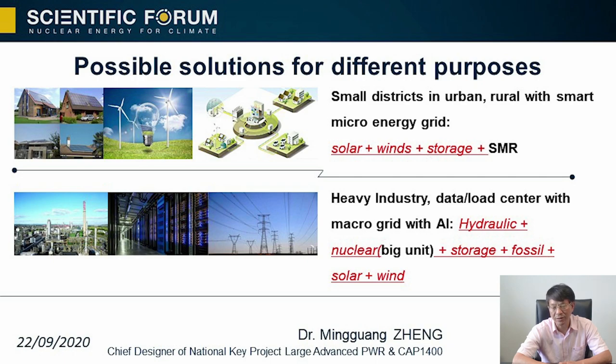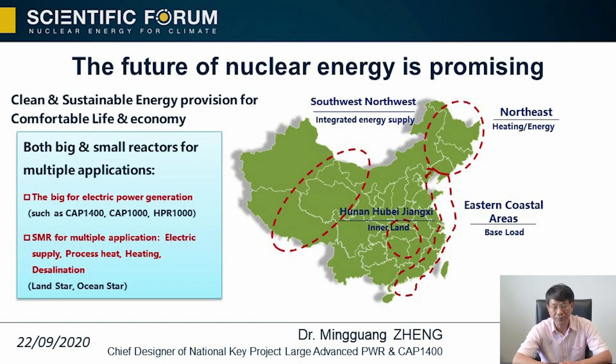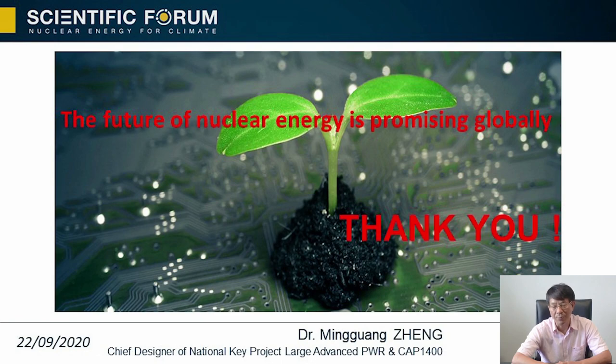Possible solutions for different purposes: in small districts in urban or rural areas, a smart micro energy grid could be supported by solar, wind, storage, and small nuclear power plants. Heavy industry centers, especially future 5G and data centers, would use macro grids with AI management including hydro, nuclear, storage, fossil, and also solar and wind — which most importantly need load-following capability since solar and wind energy supply is intermittent. China is a big country with multi-purpose power supply from nuclear: northern areas could use heating reactors, coastal areas the larger units for power supply, and other areas can select different types of reactors. The future of nuclear power is promising.